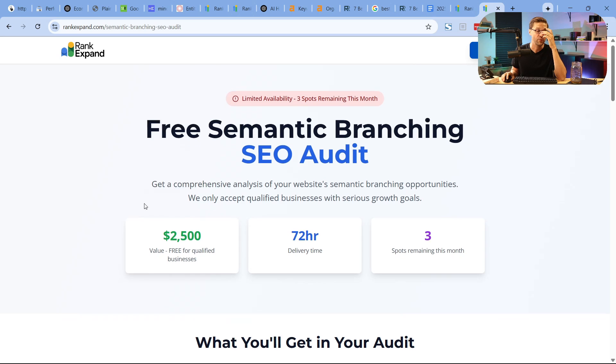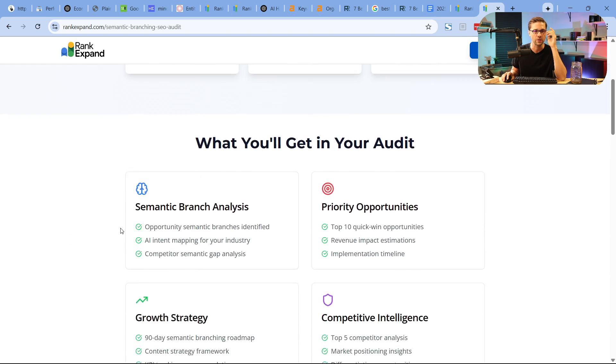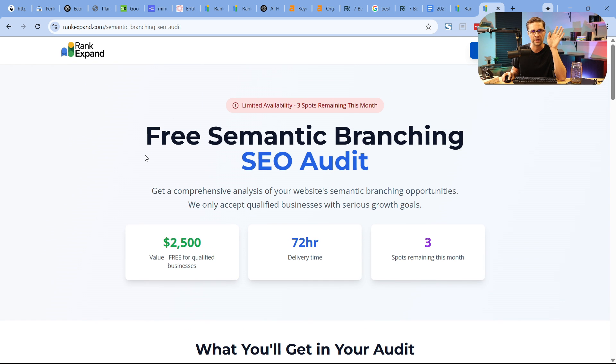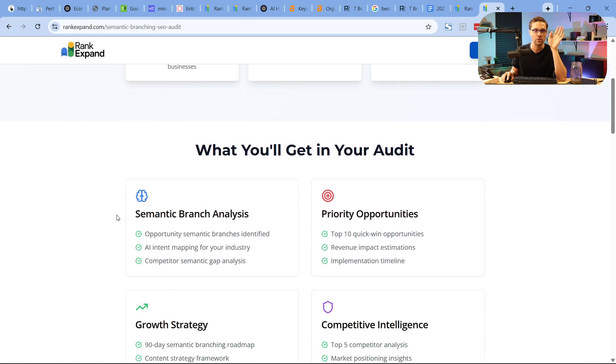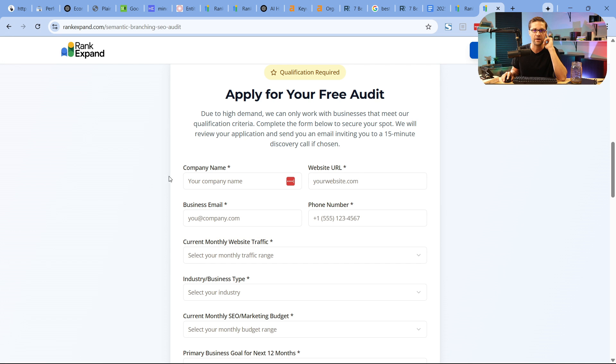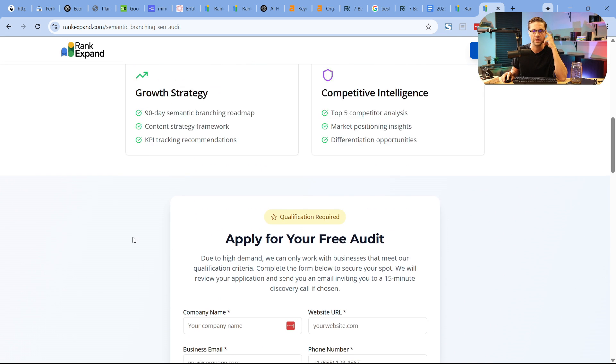If you write your articles in a very specific manner, you can have results that absolutely blow your mind. My agency Rank Expand offers a free semantic branching SEO audit. I guarantee you've never received an audit like this. With the use of AI and NLP APIs, the value is crazy — but you have to apply because we have a lot of people asking, and it takes a lot of time, effort, and money to do this.